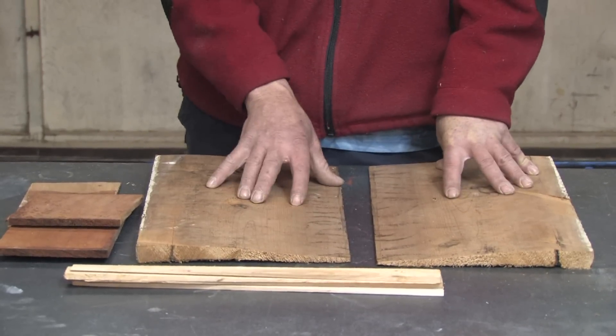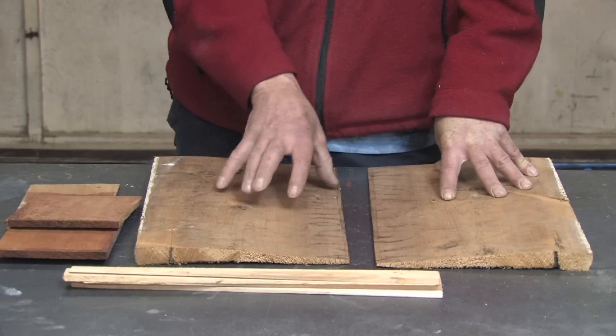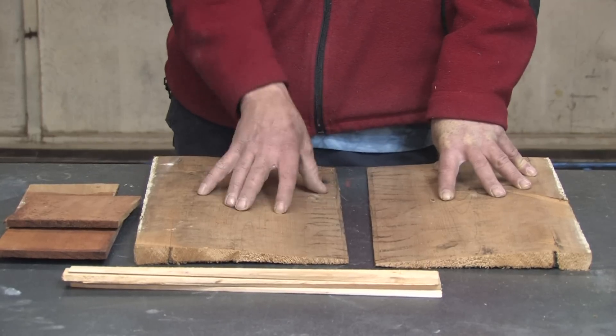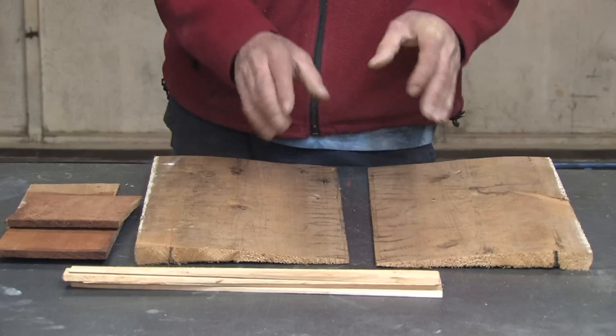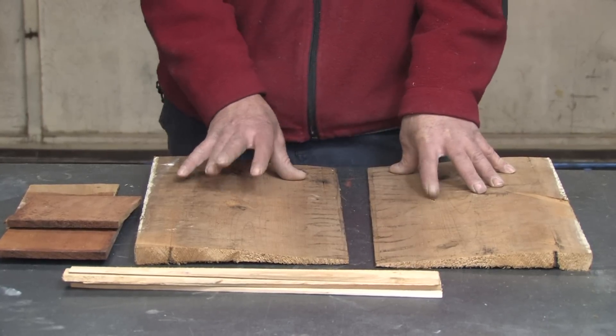One of the things to remember when using cedar lumber — when you're sawing on power equipment and stuff like that — because it deteriorates so slowly, the dust is extremely harmful for you as well. If you breathe it in, it's going to deteriorate in your lungs just as slowly as it deteriorates in your environment. So always wear your dust mask when working with cedar. That's what cedar is.